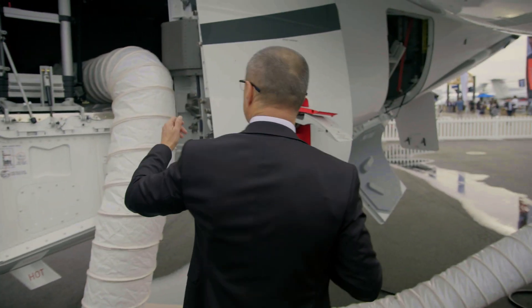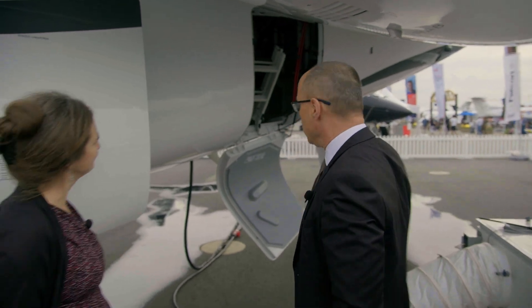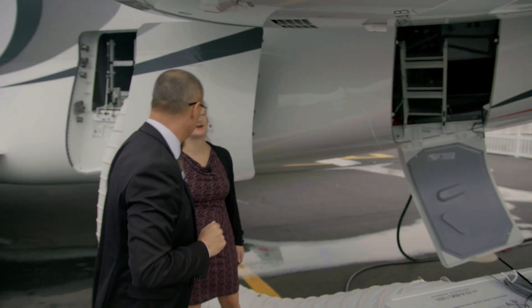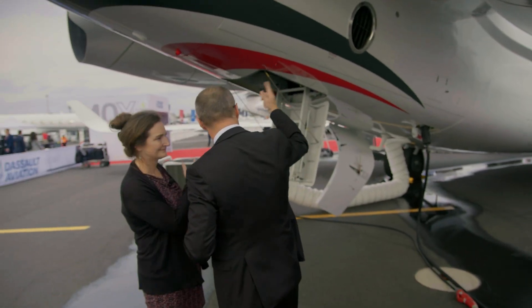Of course, there is a bay to receive the luggage and also an additional bay to receive additional equipment. This one is not pressurized, but this one is pressurized and you can access that bay during the flight. This is also an additional bay, unpressurized.